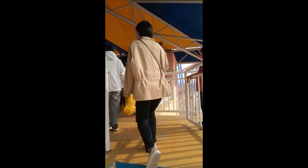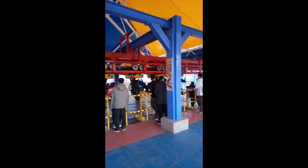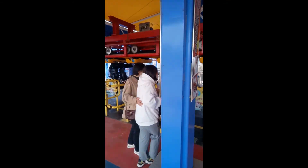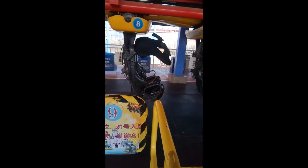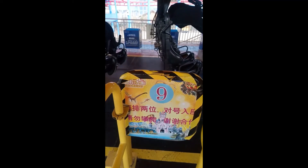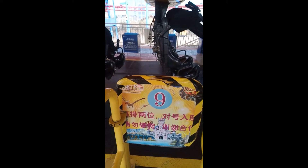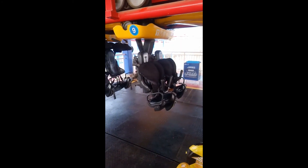I am about to ride the Golden Horse Inverted Coaster at Fantowild Adventure in Tianjin. Looks like I'm going to be riding in car number 8, which means I have to go through gate 9. Not sure why it lined up this way. Car number 9 is currently out of service.